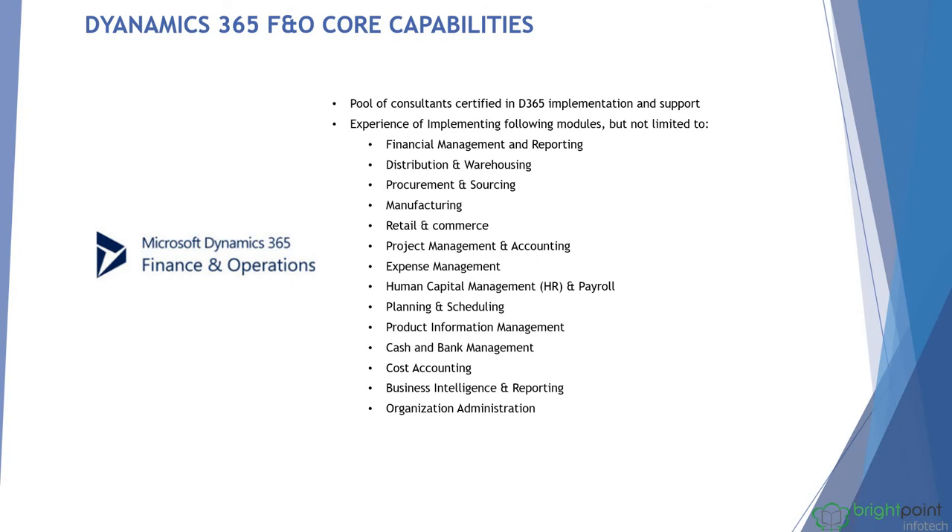Additional modules include product information management, which is essentially inventory management, cash and bank management, cost accounting, and organization administration. The platform also includes business intelligence, which is useful for finance and other team members.